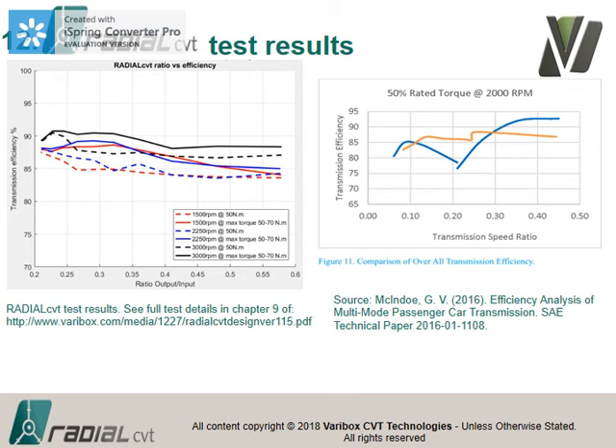Comparing our results to commercial CVTs: the Bosch push belt efficiency is well below 90% and drops down to below 85%. Another developmental CVT by Dana peaks quite high but some ratios are very low. The advantage of the radial CVT's flat efficiency profile is particularly significant in partial load conditions like city cycle driving, where commercial CVTs drop to very low efficiency at 10-20% rated torque.